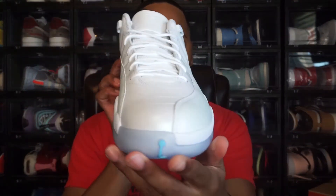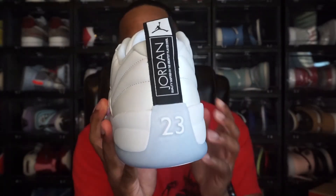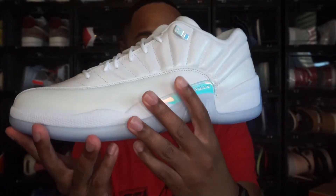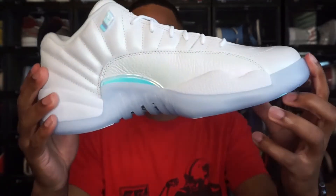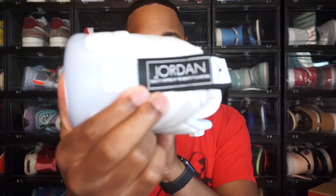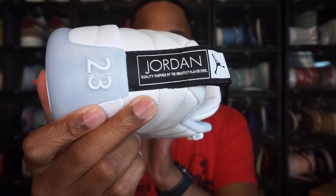And it's great — next year when Easter comes around you can pull this shoe out. People are going to recognize it as an Easter themed shoe. With summer coming up, this is also a great summer shoe: the all-white is always great for summer, and being a low you can wear low-cut socks. The heel tab does read: 'Jordan quality, inspired by the greatest player ever,' and you have the Jordan Jumpman logo up there as well.